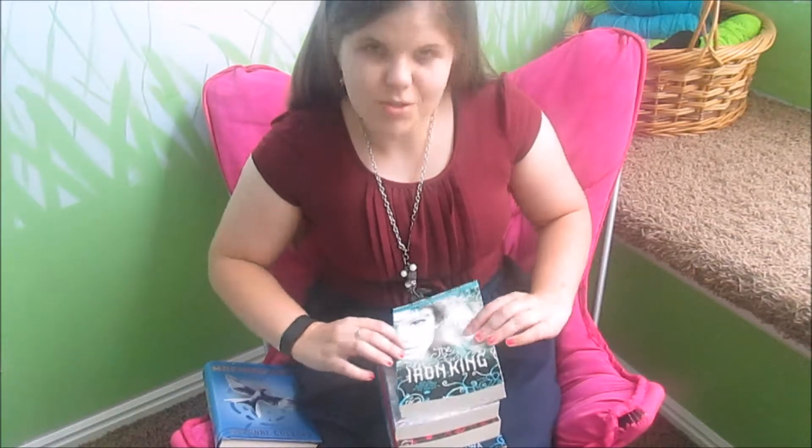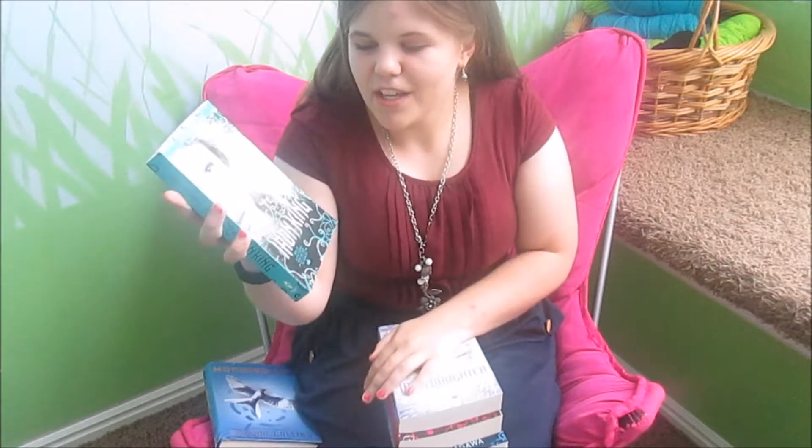The first four books that I got I have on my e-reader. I have a Nook, but there's just something more satisfying about owning them in person and having an actual tangible book. This series is the Iron Fae series. The first one is Iron King and these are all by Julie Kagawa — I swear I say her last name wrong, so if anyone knows how to pronounce it right, could you just please comment that? That'd be great, thanks.